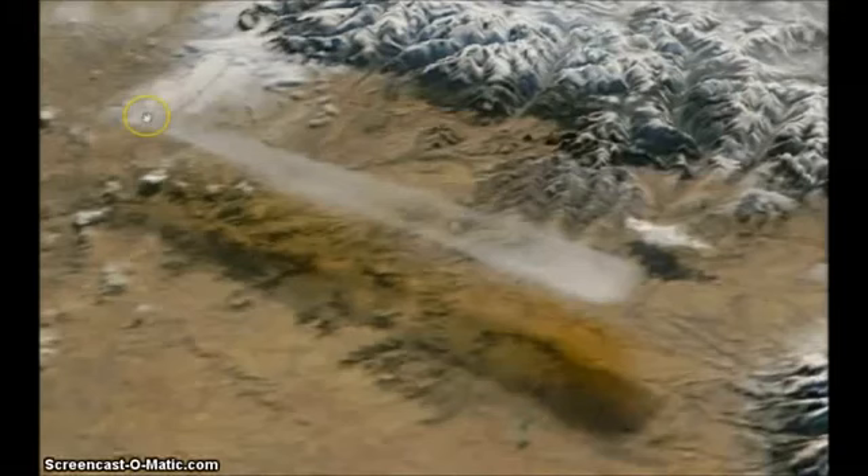Hello, YouTube. This is a video I'm putting back up here because I've done some more research into it. This is about the ferrofluids and about the ramps that they're using for these fake planes and that these orbs are using also.